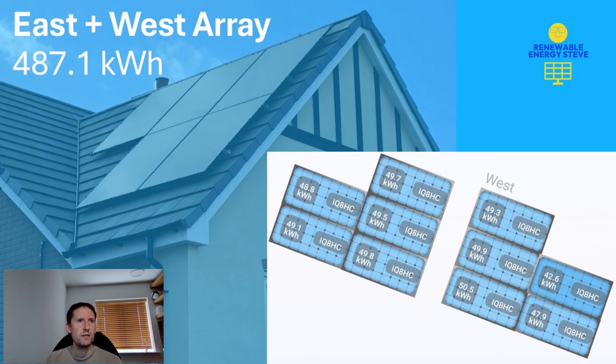The east and west aspects contributed 487.1kWh in total. Apart from one west-facing panel, there was actually a lot of parity when comparing east and west. This is rarely the case for our house because we have an azimuth of 195 on the south side, which means it tends to favour the east side over the west quite heavily. The daily average for this system was 15.7kWh.